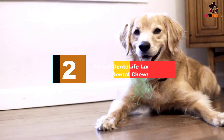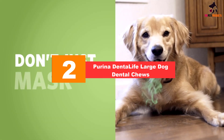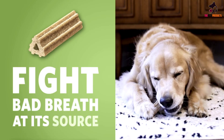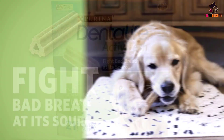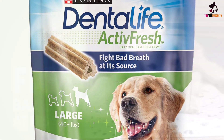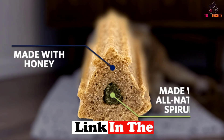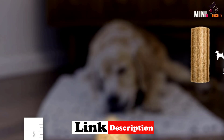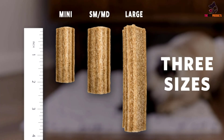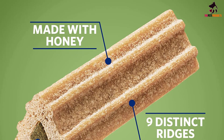At number 2, we have the Purina Dental Life Large Dog Dental Chews. Purina Dental Life Dog Chews have certainly earned their place on this list. Made with a proprietary active ingredient blend of honey and all-natural spirulina, Purina Dental Life Dog Chews have active ingredients that are scientifically tested and proven to help fight bad breath in dogs. These highly recommended dog dental chews contain no artificial colors or preservatives and are available in a variety of sizes suitable for all dog breeds.